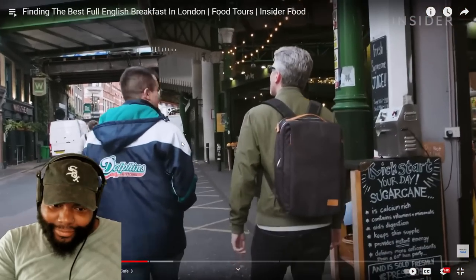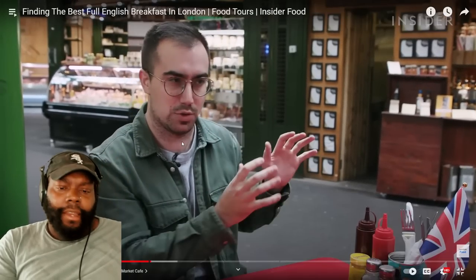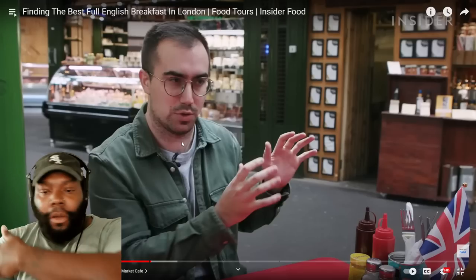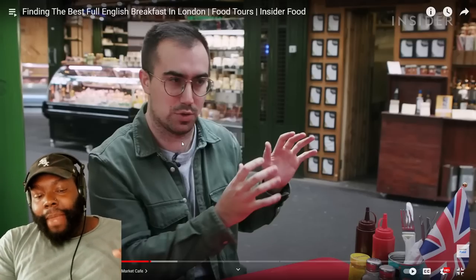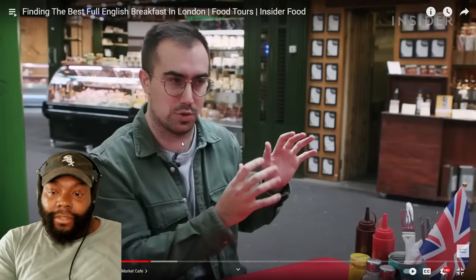Second stop: Borough Market, one of London's best food markets in South London. Maria's has been around since the 60s. TLO reacts to this being the wild card — he thinks everything else will be uniform but the mushrooms are going to be decisive. TLO says he likes mushrooms but they can't be bogus — the last place looked like they had decent mushrooms.